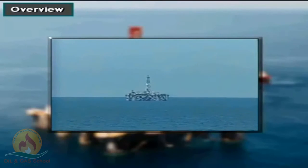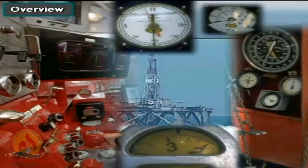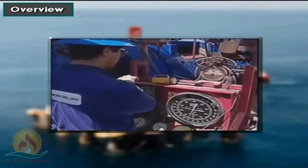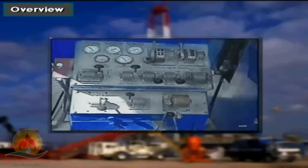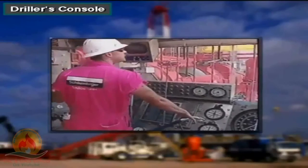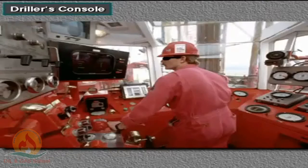A drilling rig has many instruments and gauges. They help the driller and other crew members keep track of the drilling operation. Rig instruments vary from the most basic to sophisticated computers with video displays. The driller's console is the driller's workstation on the rig floor; it has several instruments and gauges that help drillers track the drilling process and keep them informed of the situation.